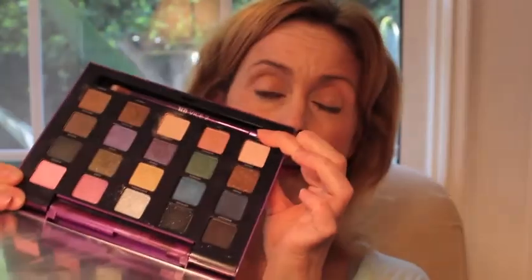My favorite eyeshadow palette so far is the Urban Decay Vice 2. I like it because I think the colors are so much prettier than they look even in the pan. They're so complex and unusual and flattering on me, so I just love this palette. I was a huge Vice 1 fan and I am as big, if not bigger, a Vice 2 fan. It suits my mood this year — it has some shades that are very neutral and then it has some jewel tones, which I find absolutely stunning.